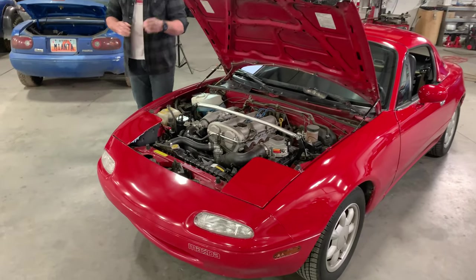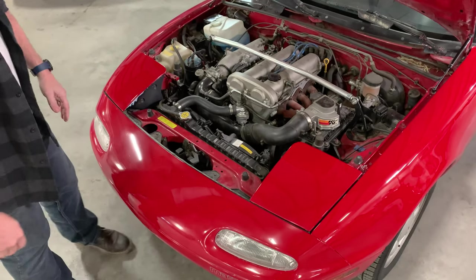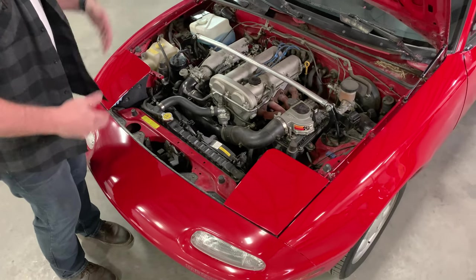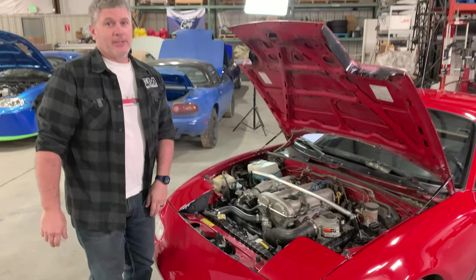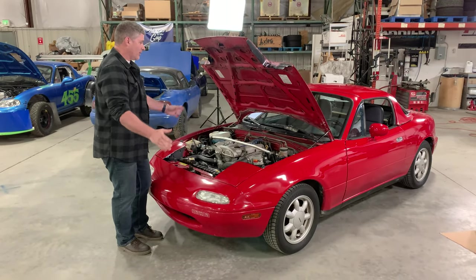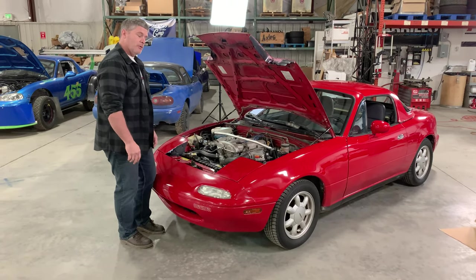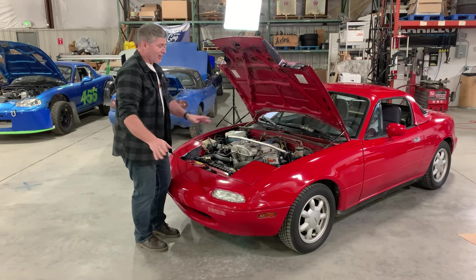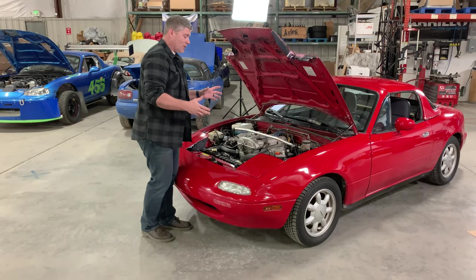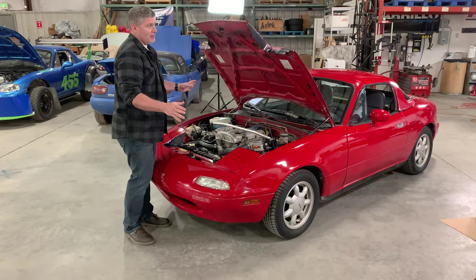The other less obvious difference is that Canadian cars, especially early ones, are very unlikely to have air conditioning — like this one. It's a convertible car in Canada; I mean seriously, what are you going to do with air conditioning? Canadians have discovered that air conditioning is kind of a good thing, but back in 1990 we weren't doing that. So there you go — no air conditioning.